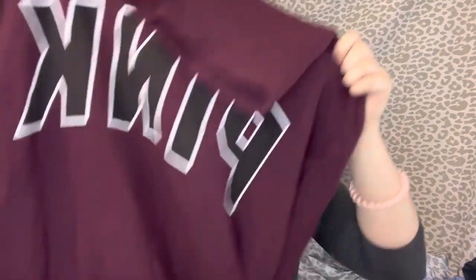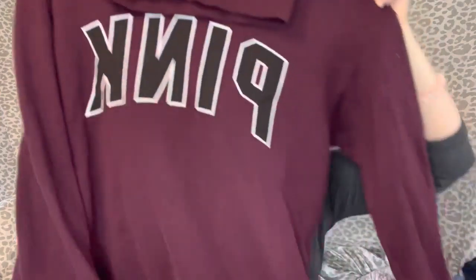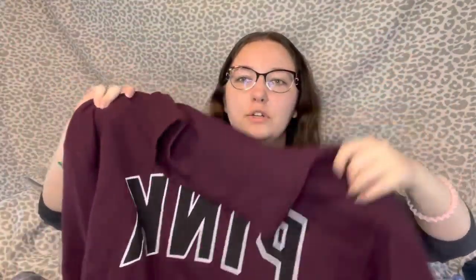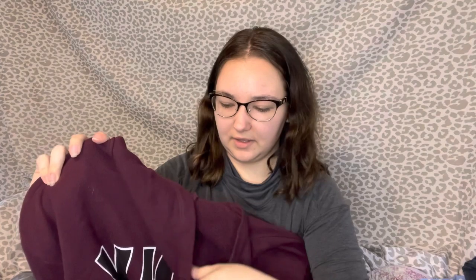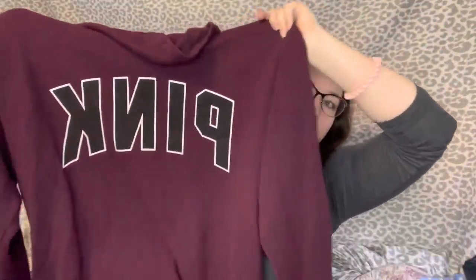Next up at Goodwill I got this Victoria's Secret Pink mock-neck sweatshirt. It's missing the drawstring but I don't think that's really necessary for a collar like this — it's kind of like the one I have on now. It was $4, size large. Should be able to sell this pretty quick; it's in really good condition.